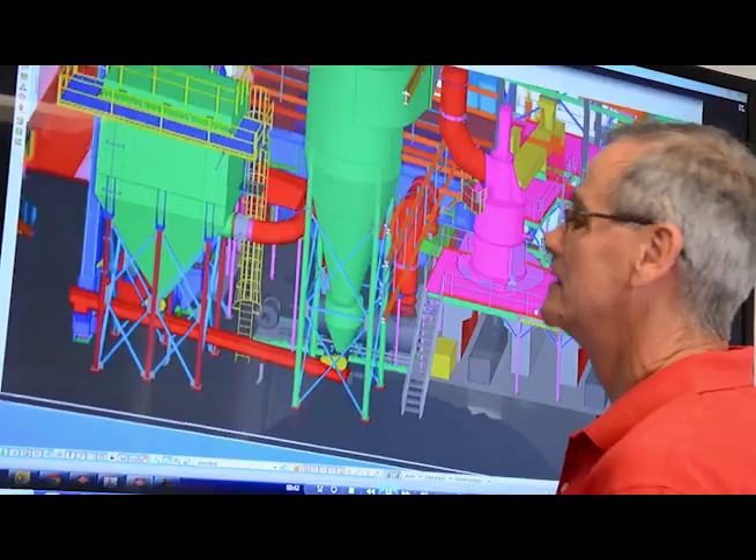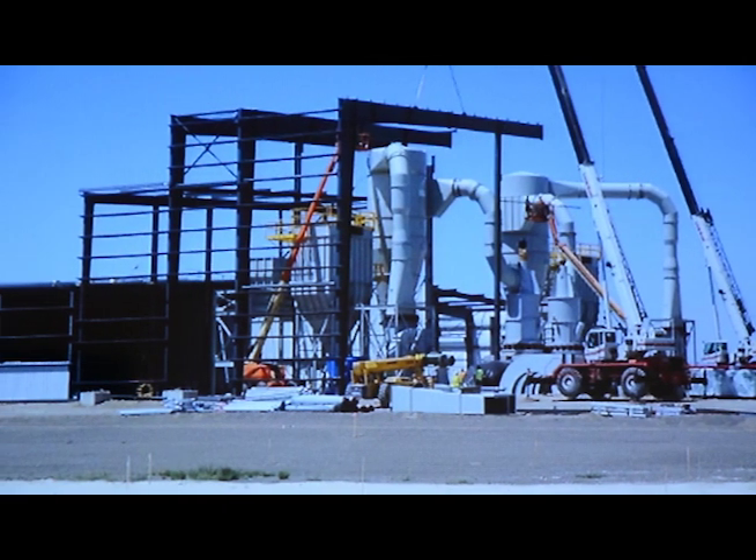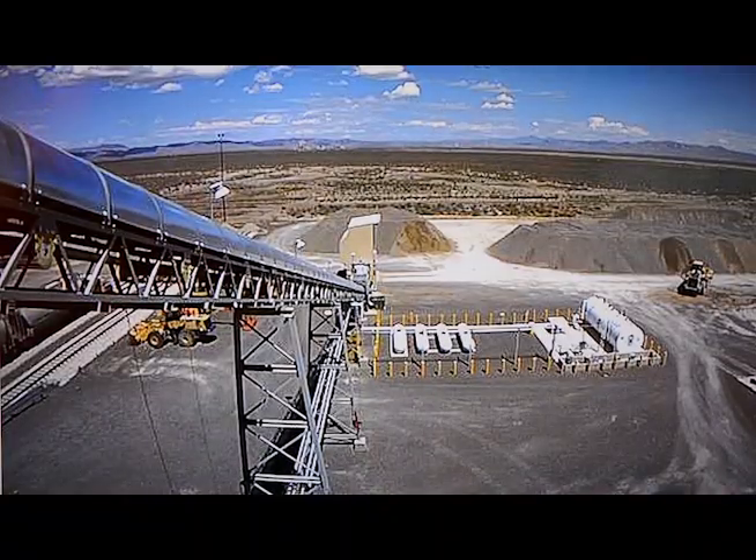During these meetings, we go through our 3D modeling, photographs from the job site, as well as live stream feed from the construction site itself.